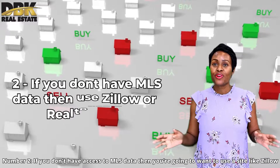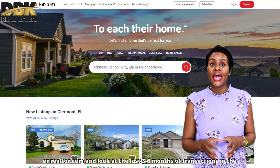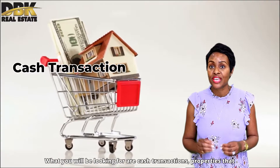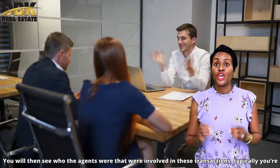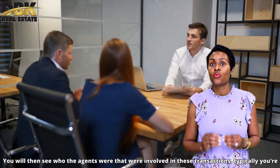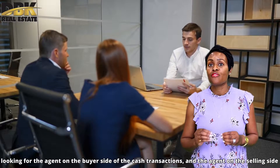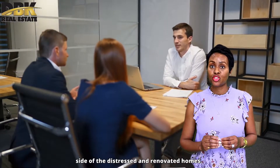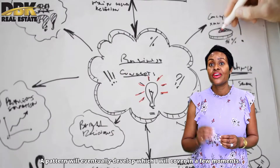Number two, if you don't have access to MLS data, then you're going to want to use sites like Zillow or Realtor.com and look at the last three to six months of transactions in the zip code that you have chosen. What you will be looking for are cash transactions, properties that were distressed, and the sales of fully renovated homes. You will then see which agents were involved in those transactions — typically the agent on the buyer side of a cash transaction and the agent on the selling side of the distressed and renovated home. A pattern will eventually develop, which I will cover in a few moments.